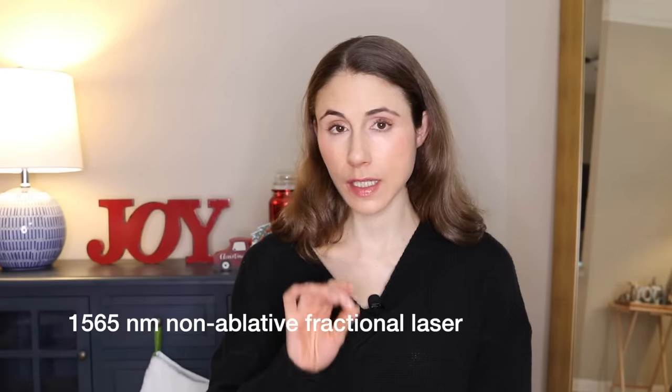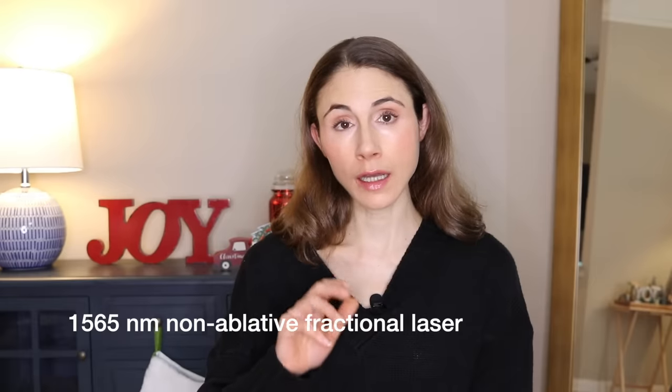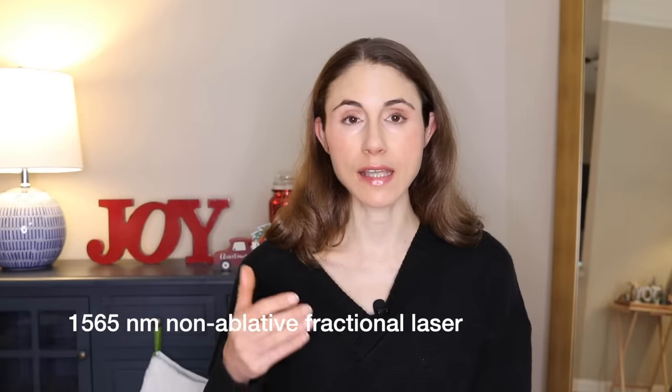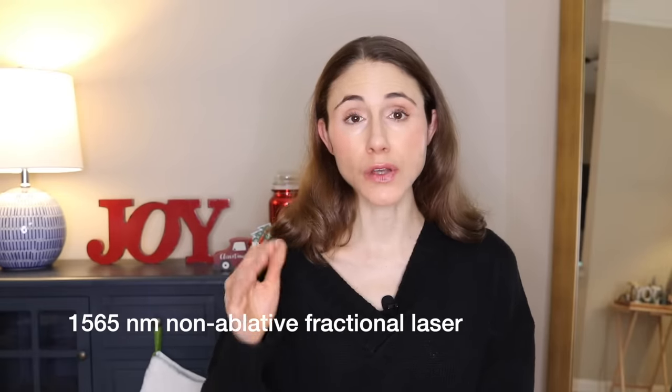Another add-on for those who have been on Accutane and appreciated some improvement in pore size is the 1565 nanometer non-ablative fractional laser. This emits wavelengths that target the sebocytes — the cells that make up your oil gland — and it destroys them, ultimately giving you even more results in terms of improving the appearance of pores.